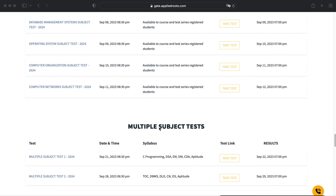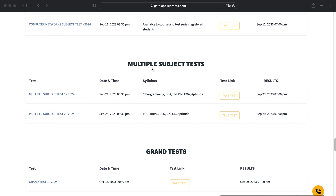We have roughly around 15 subject-level tests. After that, we are conducting multiple-subject-level tests — roughly around two of them. You can find their schedule as well. The first multiple-subject test will start on September 21st and the second will start on September 28th.